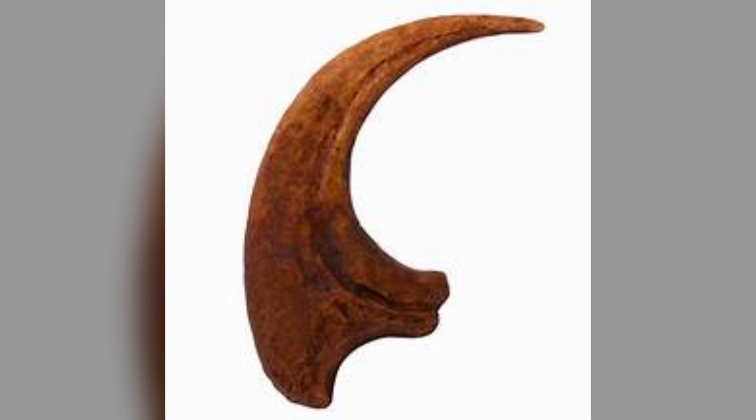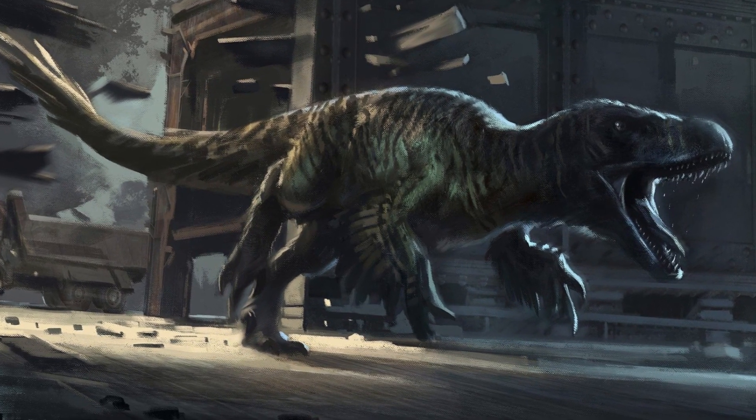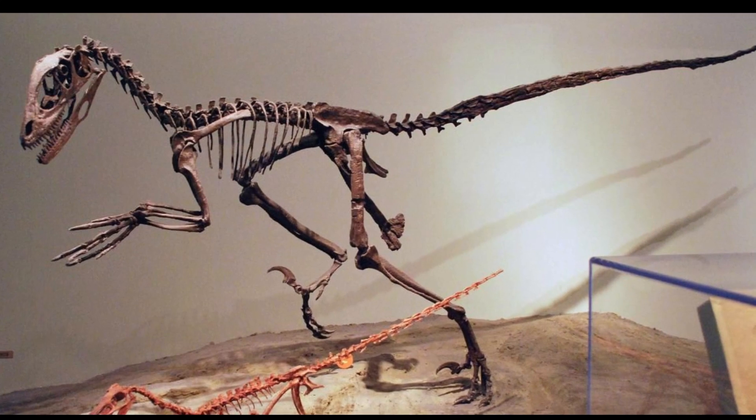Deinonychus actually spearheaded the revolutionary idea of whether or not dinosaurs were cold or warm-blooded animals, and this forever changed how we thought about the animals in the 1960s.